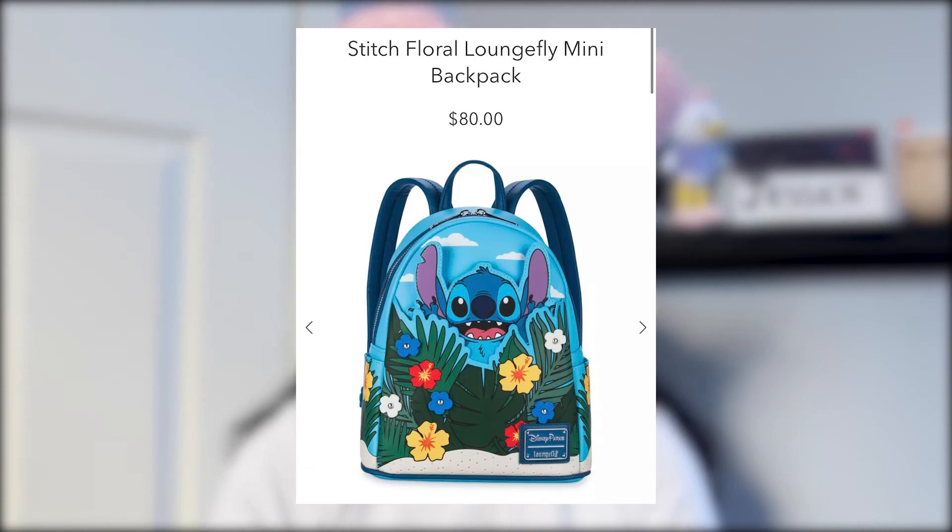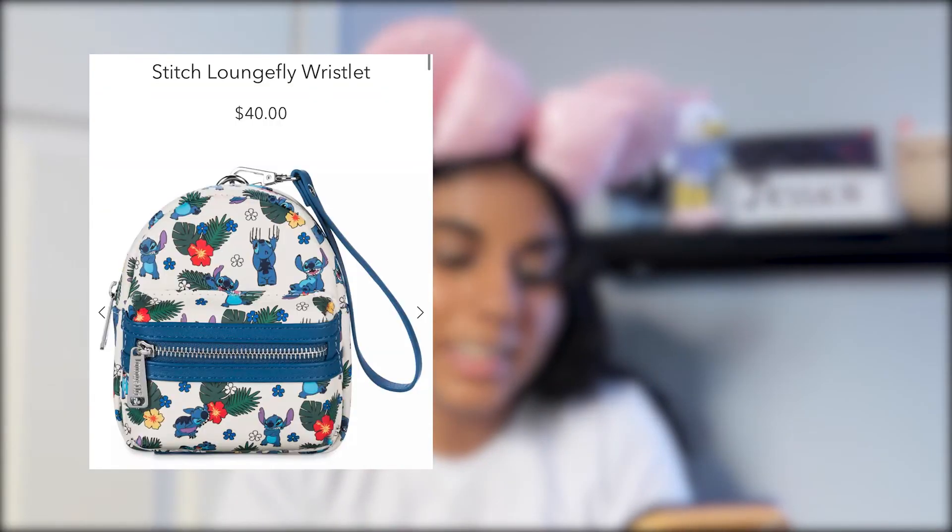The next few lounge flies are stitch-themed, which is great because we love stitch! The first is the Stitch Floral Lounge Fly mini backpack — it's really cute, but it's a bit too loud and I don't like the different shades of blue. I'd prefer pastel shades. So I wouldn't get it personally. Then we have the Stitch wristlet and wallet. The wallet I'd purchase — it's cuter than other stitch wallets — but pass on the wristlet since you can't really fit anything in it. The wallet is $50, which is expensive but worth it.